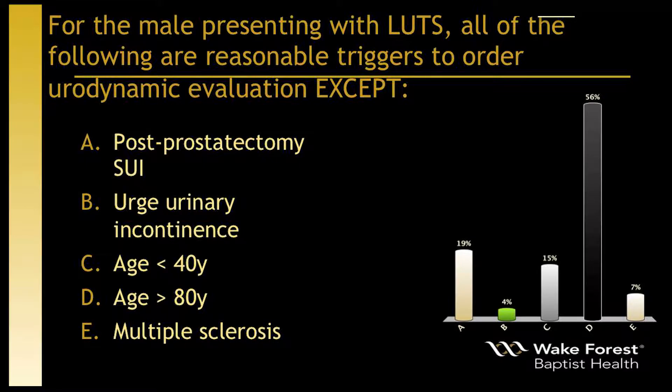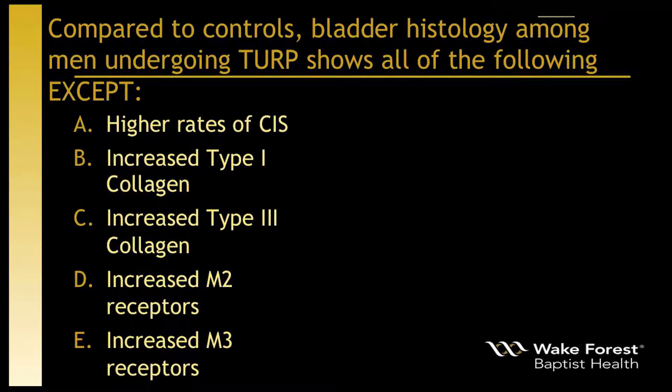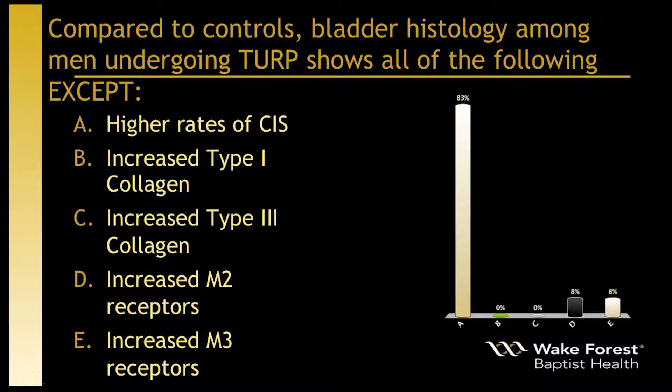Compared to controls, bladder histology among men undergoing TURP shows all of the following except: higher rates of CIS, increased type 1 collagen, increased type 3 collagen, increased M2 receptors, or increased M3 receptors. They can't all be hard questions — let's move on.